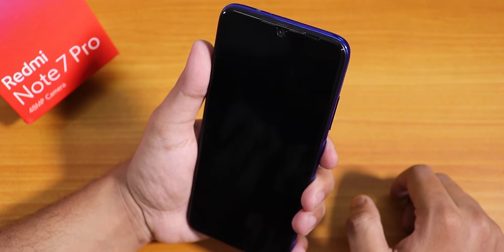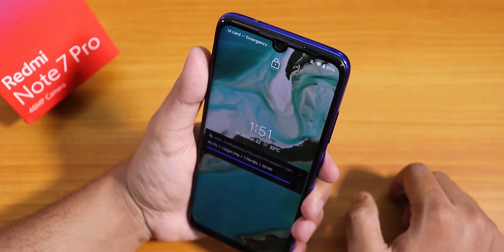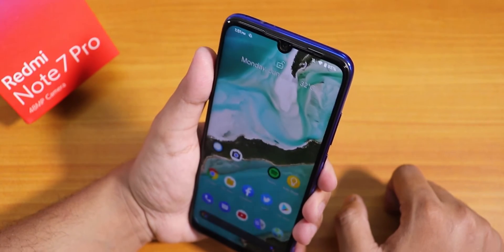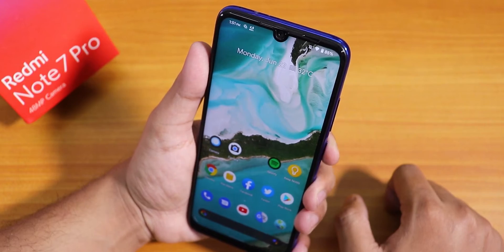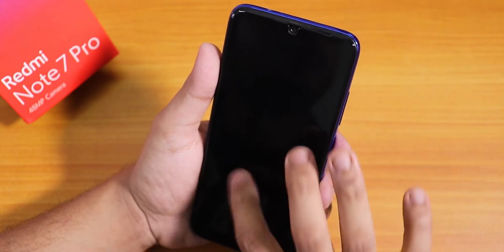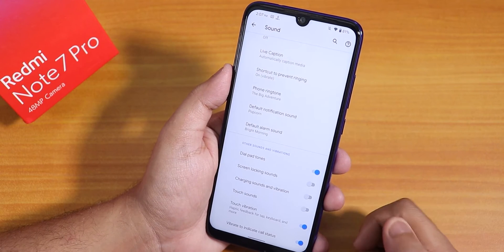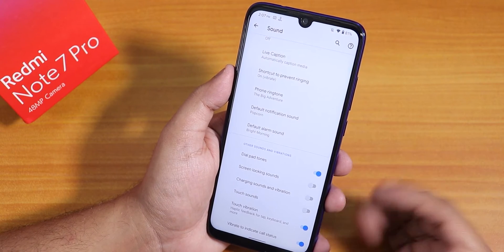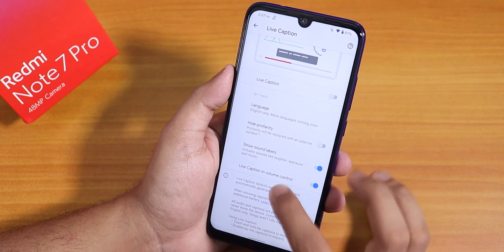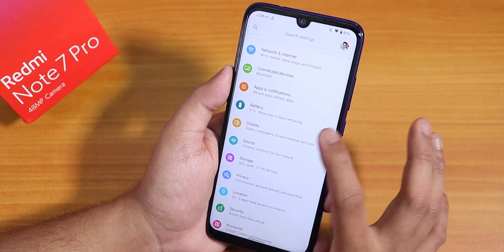Face unlock works but requires pressing the power button first, as there is no double tap to wake or double tap anywhere on the screen to wake. In sound settings, there is no Mi Audio Dirac, but vibrate to indicate call status, touch vibration, and touch sounds are available. There is also a Live Caption mode and a vibrate-for-calls option.